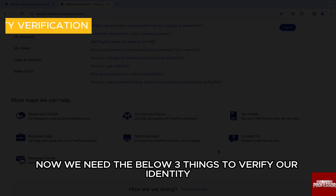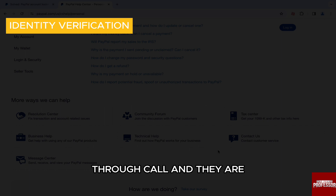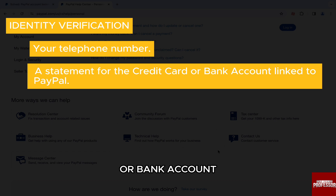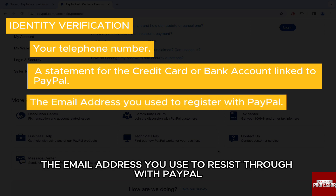Now, we need three things to verify our identity when we contact PayPal through a call: your telephone number, a statement for the credit card or bank account linked to PayPal, and the email address you used to register with PayPal.